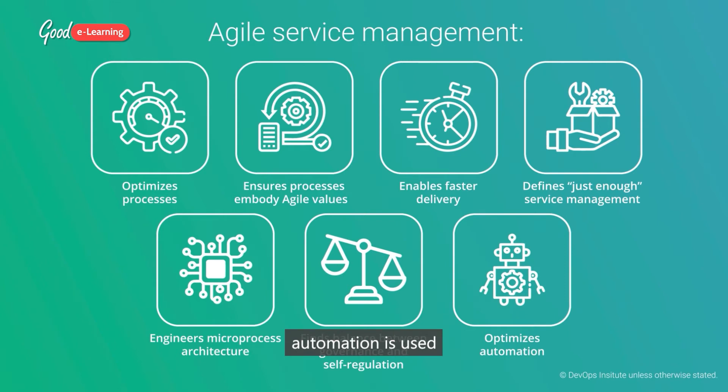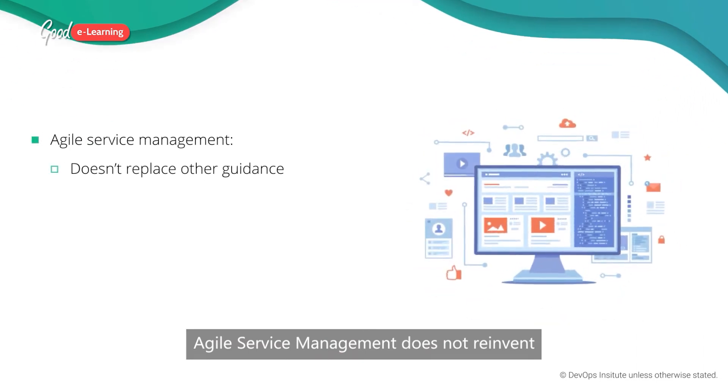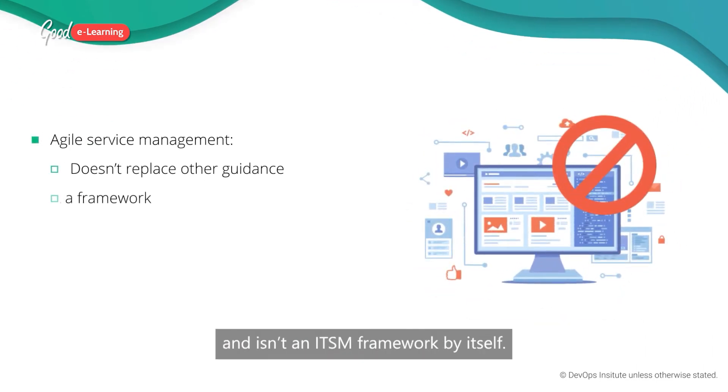Automation is used to execute process tasks and to manage artifacts optimally. Agile service management does not reinvent or replace the guidance from other frameworks and isn't an ITSM framework by itself.